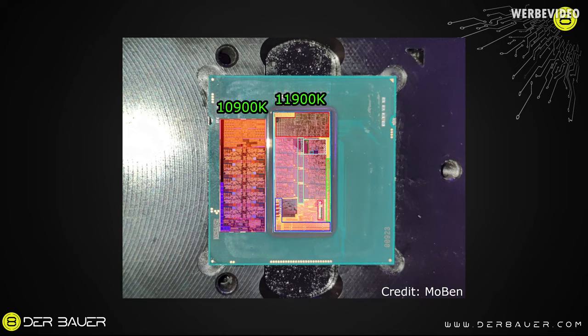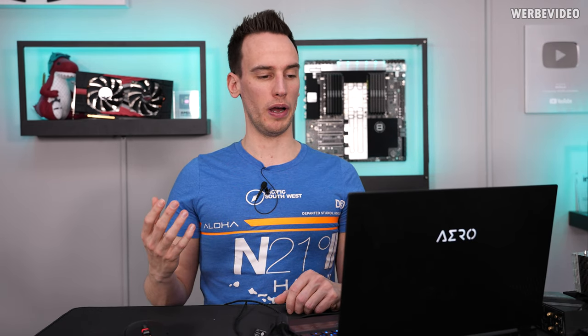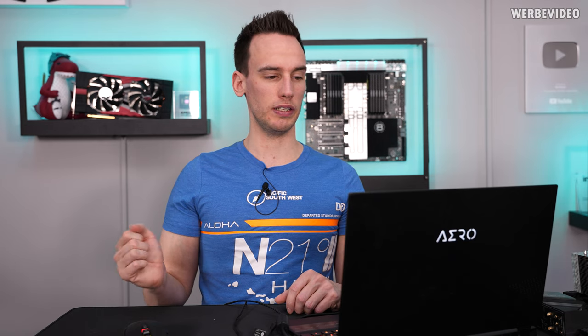One more image where we can directly compare the 10900K to the 11900K: you can see that the 11900K is slightly higher and also slightly wider than the 10900K, even though it features two fewer cores — but it's also a result of the bigger iGPU area. We could take measurements of the iGPU area if you're interested; we might feature that in a different video. The core area and the iGPU area are both bigger in the 11900K than in the 10900K, which is a result of the bigger die, while the cores themselves are already 24% bigger.